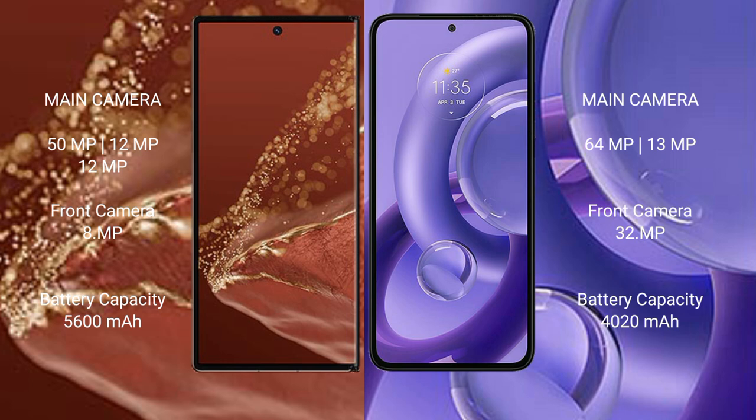The Huawei Mate XT Ultimate features a triple rear camera setup: 50MP plus 12MP plus 12MP, and a front camera of 8MP. The Motorola S30 New has a dual rear camera setup of 64MP plus 13MP, and a front camera of 32MP.